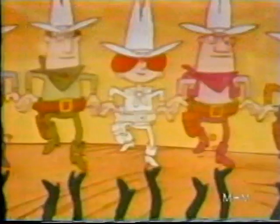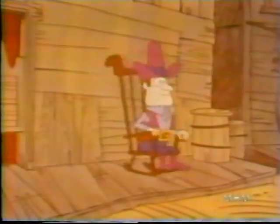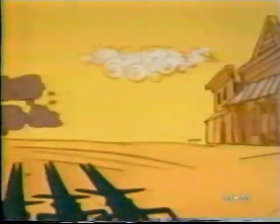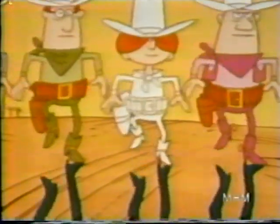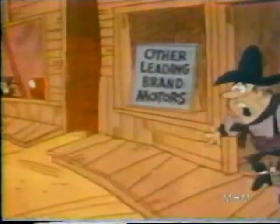And drive it away. They're going to town, they're going to trade, the Dodge Boys deal has the others afraid. You just can't beat it. Brand X is worried about the Dodge Boys deal — there goes the other leading brand.